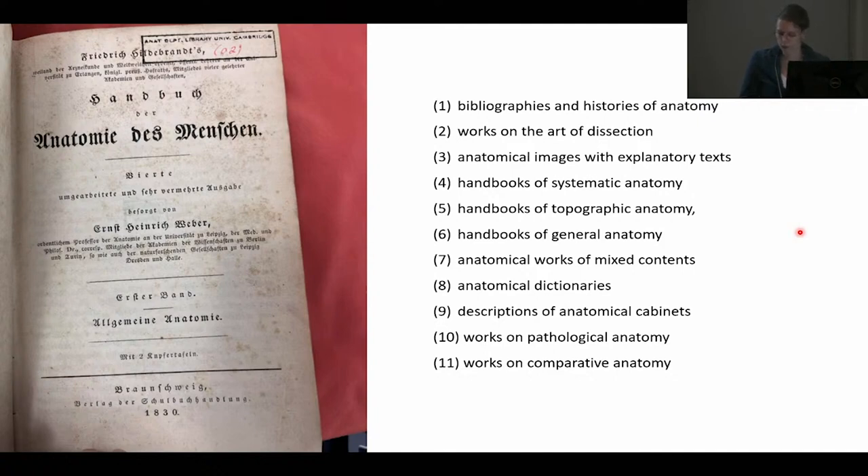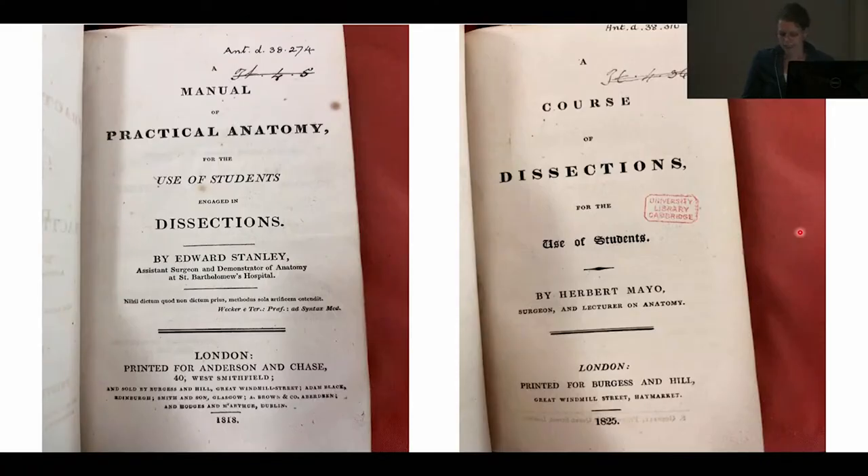Hildebrandt listed only 44 works in the atlas category and 451 in total in the handbook categories. A very few books were devoted exclusively to the process of dissection or model-making, but if they were, they tended to be manuals in the literal sense — books so small they can be held in one hand. Edward Stanley's 1818 Manual of Practical Anatomy for the Use of Students Engaged in Dissections, and Herbert Mayer's 1825 A Course of Dissections, are good examples. Both are written in the imperative, with sentences like 'two incisions are to be made.' Stanley opens his book with the statement that the work is strictly for the dissection room.